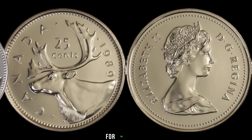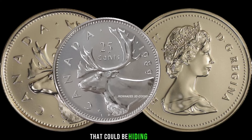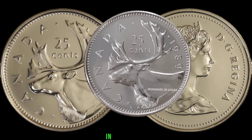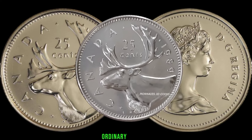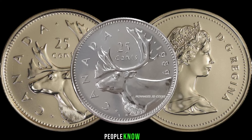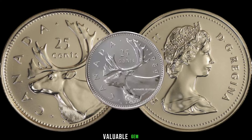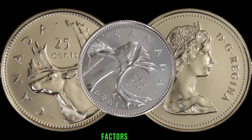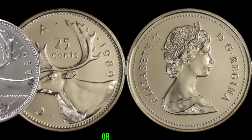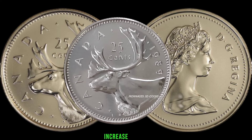We've got something truly exciting for you: the 1989 Canada 25-cent coin that could be hiding in your collection and worth a small fortune. Certain variations and minting errors can turn this coin into a valuable gem. One of the key factors that determine its value is its rarity — keep an eye out for coins with low mintages or those minted with errors, as these factors can significantly increase the coin's worth.